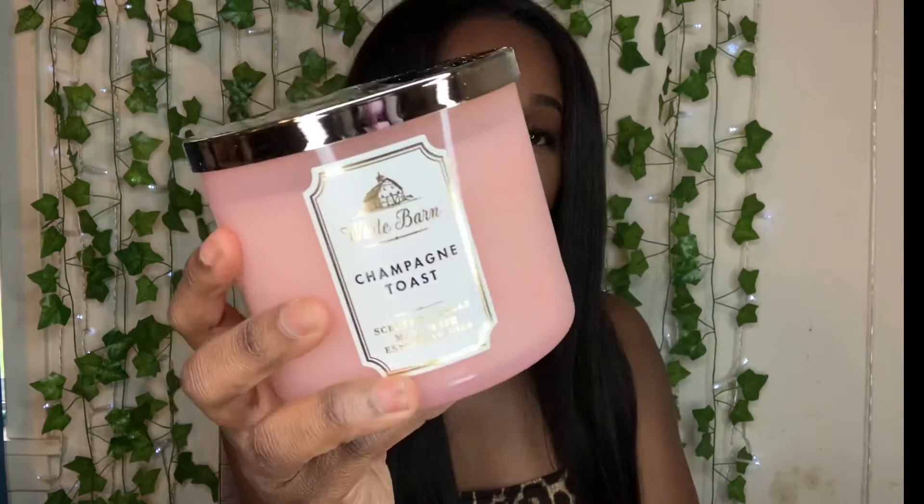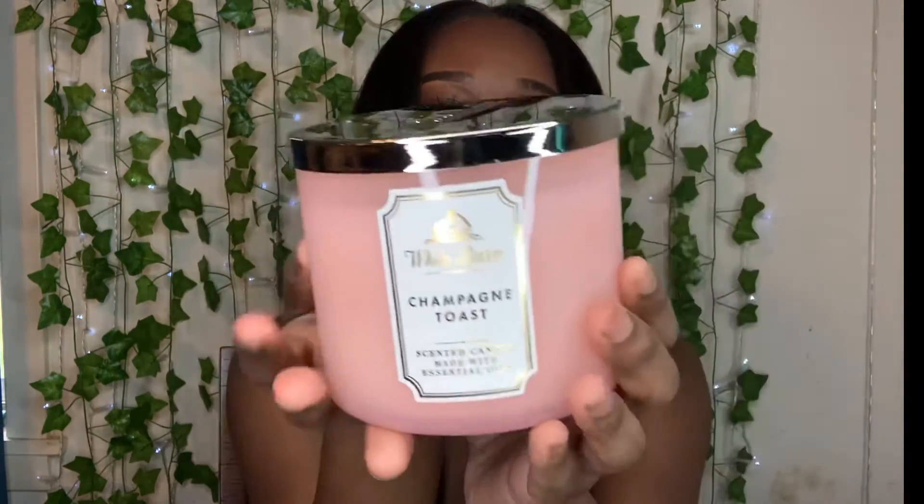This next one is 'Champagne Toast,' and this is one I've had before so I'm familiar with it. It has bubbly champagne, sparkling berries, juicy tangerine, and essential oils. It smells so sweet and so delicious — yeah, I smell berries in this one for sure.